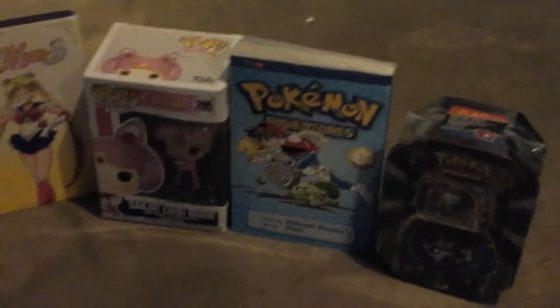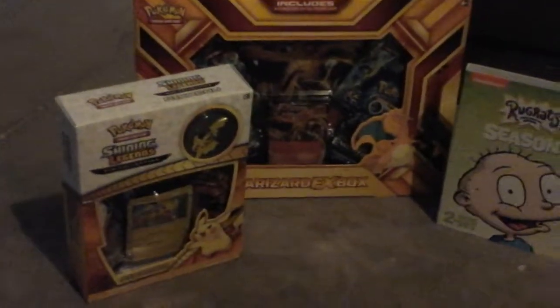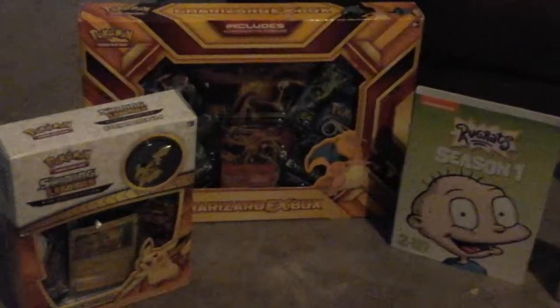And right next to that we got the Pokémon Adventures Manga Volume 1. Over here we have the Shining Legends Pikachu box, and the Charizard EX box. And then we have the Lunala GX X10.